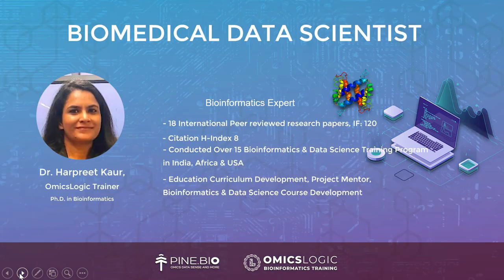Dr. Harpreet Kaur will be our mentor throughout the research fellowship program. She has expertise in bioinformatics, with 18 international peer-reviewed research papers, an impact factor of 120, a citation h-index of 8, and has conducted over 15 bioinformatics and data science training programs in India, Africa, and USA. She contributes to education curriculum development, project mentorship, and data science course development.